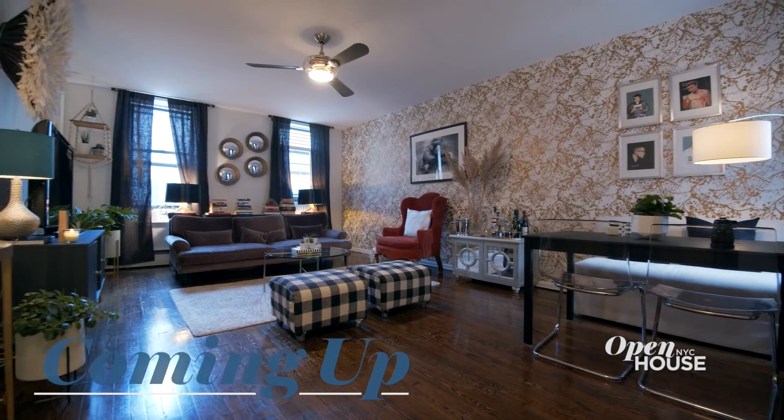Coming up in just a few, how this journalist found design inspiration in her own apartment. We'll be right back.